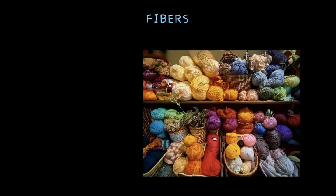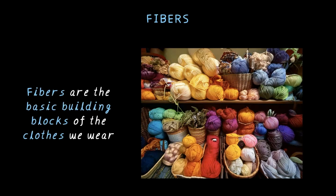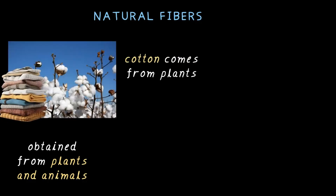It all starts with fibers. Fibers are the tiny building blocks of fabric that we wear. Some fibers are obtained from plants and animals — these are called natural fibers. Take cotton for example: it comes from plants and keeps us cool in summer. Our cotton shirts and t-shirts are made of cotton which comes from plants.